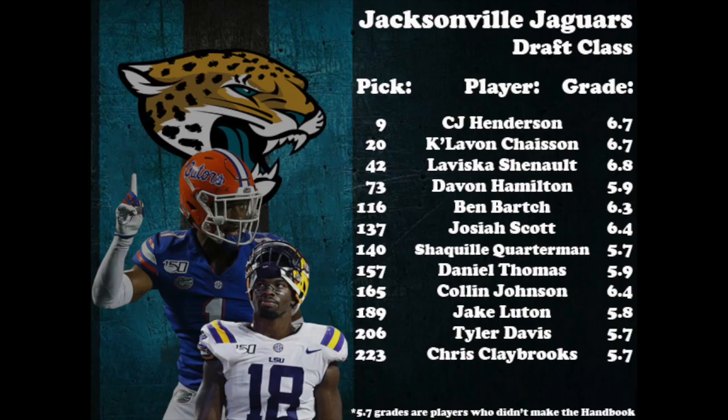The previous two teams were without a first-rounder, but the Jaguars were one of the teams with two first-rounders. After losing much of the defense over the past two seasons, Jacksonville attempted to reload with C.J. Henderson at corner and Kayvon Chaisson on the edge to rush the passer opposite 2019 first-rounder Josh Allen. Though they went rather heavy on the defensive side of the ball with most of their 12 picks, I'm going to highlight two wide receivers that could bring some value to the offensive side: LaVisca Chennault and Collin Johnson.